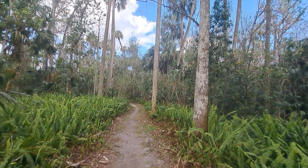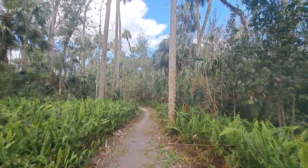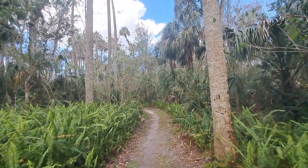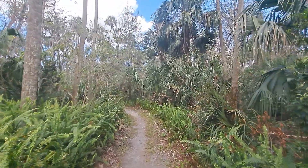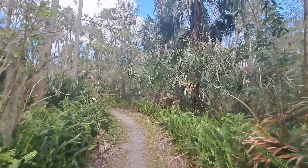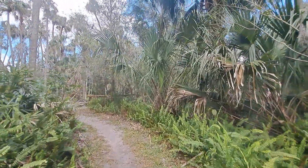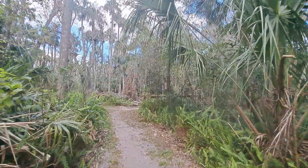If you ever have a chance to visit Highlands Hammock State Park, it is truly a wonderful site. It's one of the first state parks that was formed in Florida and has existed for nearly a hundred years. Take care, you guys — enjoy your Wednesday!